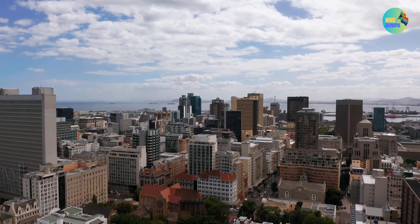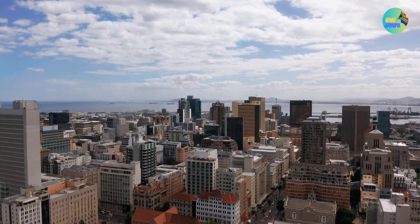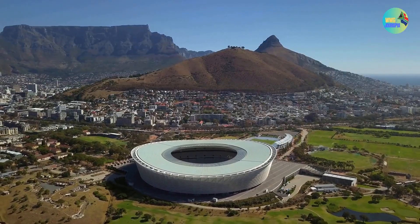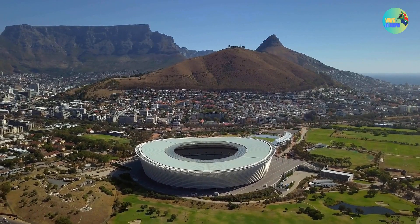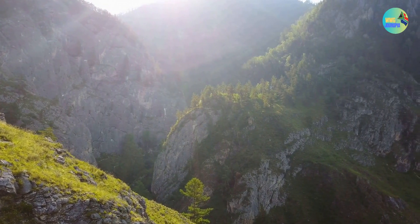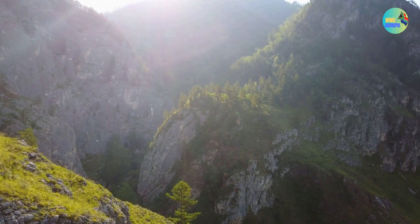The city is surrounded by the Atlantic Ocean, offering numerous beautiful beaches along its coastline. Table Mountain is a must-visit natural wonder, offering hiking trails and a cable car ride to the summit for panoramic views of the city and surrounding areas.